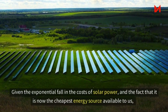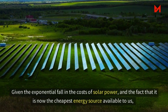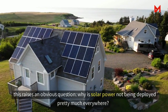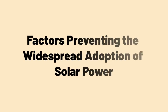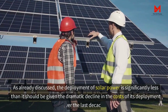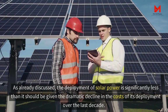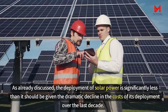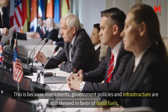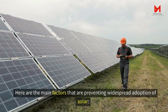Given the exponential fall in the costs of solar power and the fact that it is now the cheapest energy source available to us, this raises an obvious question: why is solar power not being deployed pretty much everywhere? The deployment of solar power is significantly less than it should be given the dramatic decline in costs over the last decade, because investments, government policies, and infrastructure are still skewed in favour of fossil fuels.